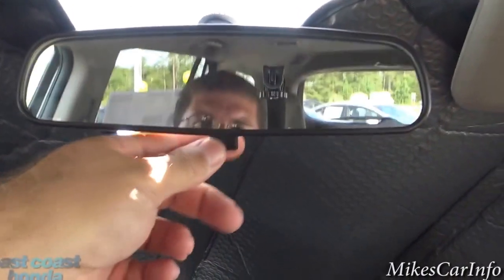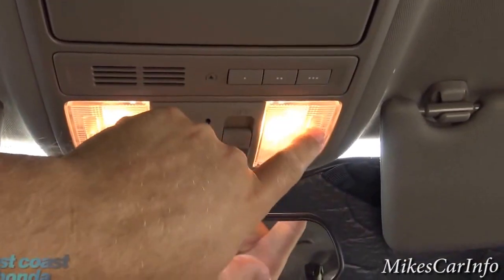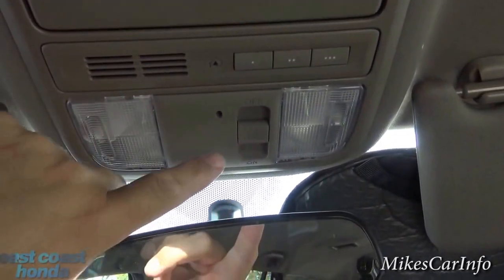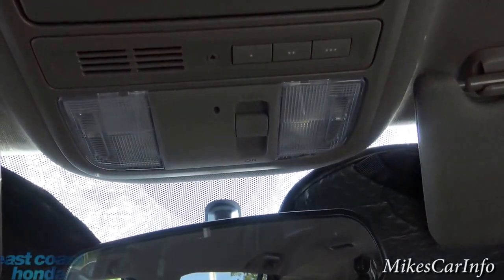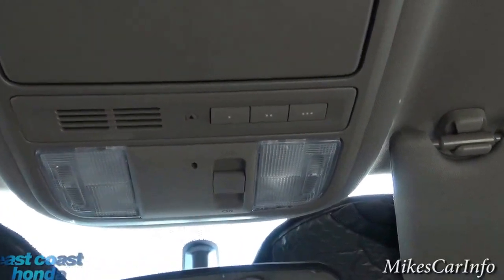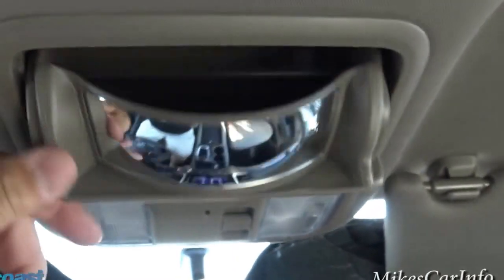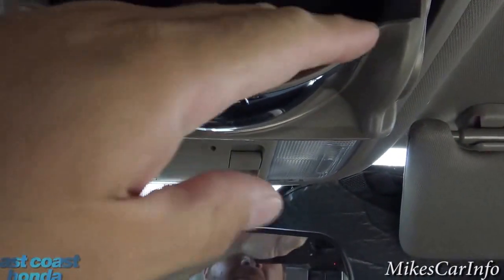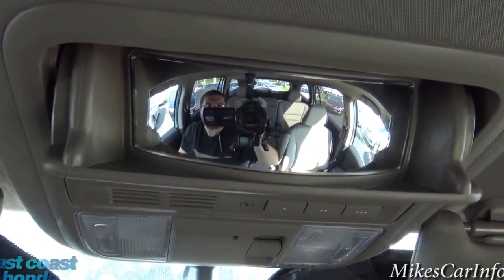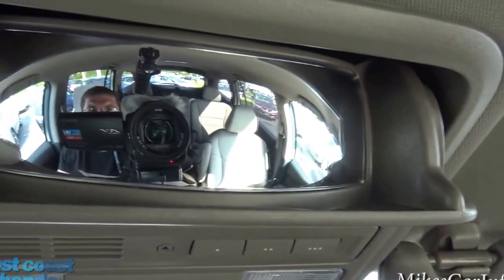The rearview mirror has manual day and night mode. Up here are tap lights — interior lights you can turn all on, set to door-activated, or disable completely. There are garage door controls you can pair with your HomeLink system. Here's a place for sunglasses with a soft foam interior to protect them. Lift it up and drop it in place and you have a conversation mirror to keep an eye on back seat passengers. The visors have mirrors and lights in them.